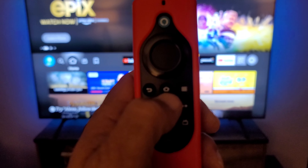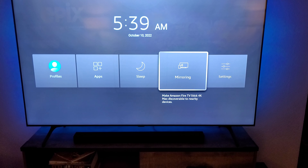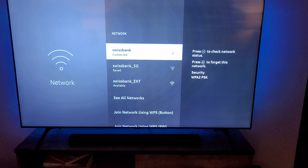To do that, grab your remote and press and hold the home button until this screen comes up. Then scroll over to Settings, scroll over to Network. You can see right here, I'm connected right now to the 2.4 gigahertz network.